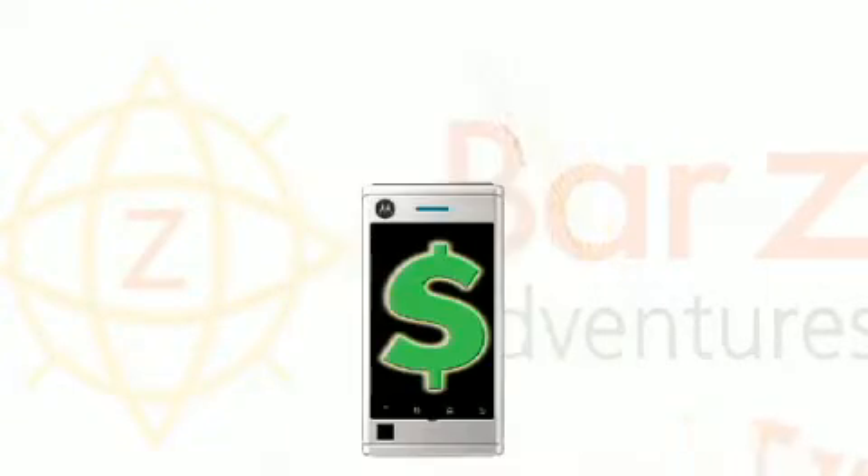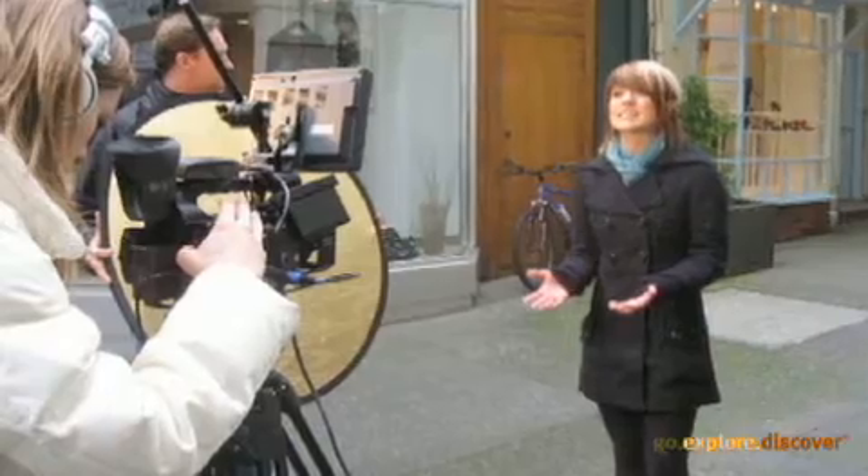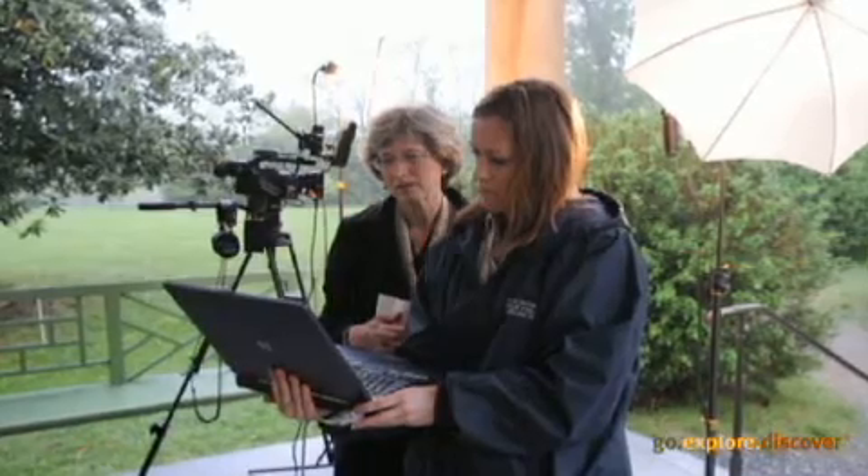You can even generate revenue from download fees, sponsorships, and advertisements. And you can hire Bar-Z Adventures for video production and software needs anytime.